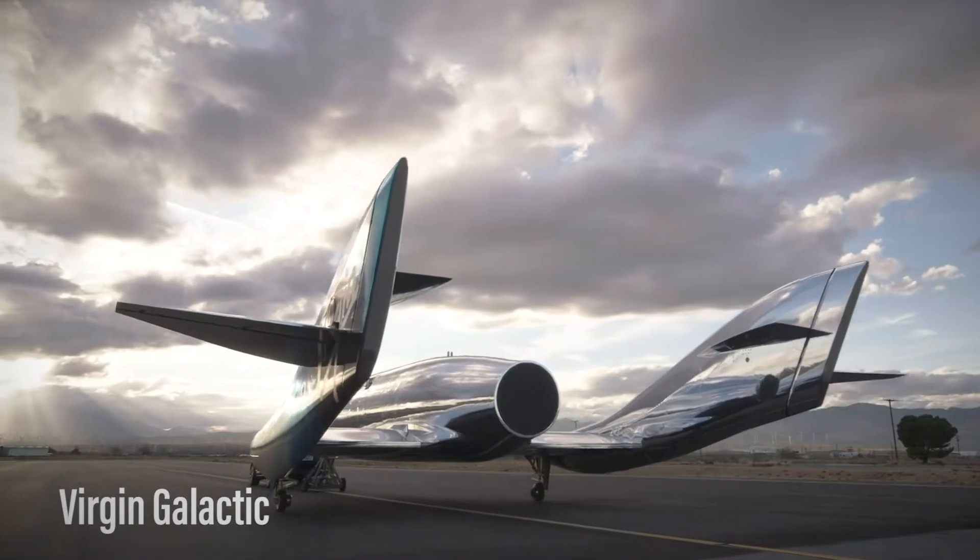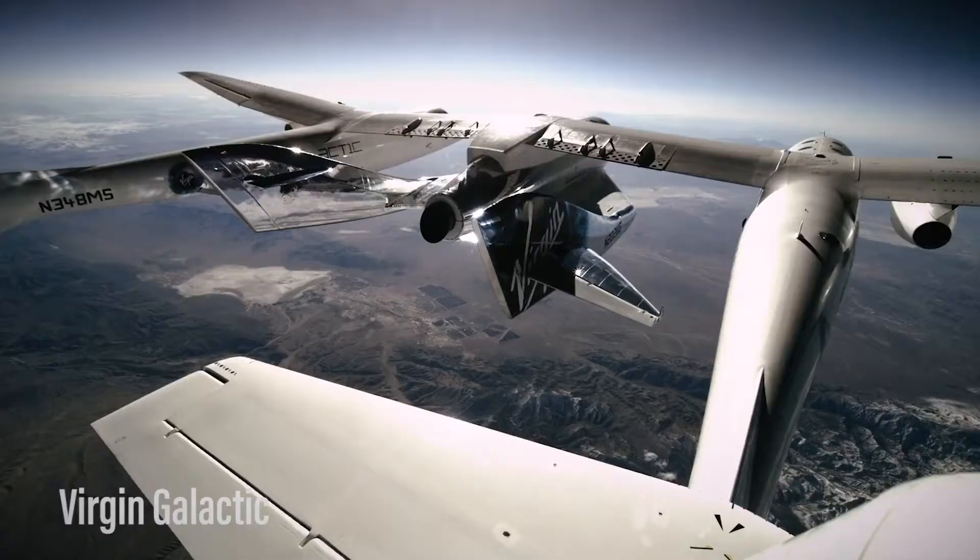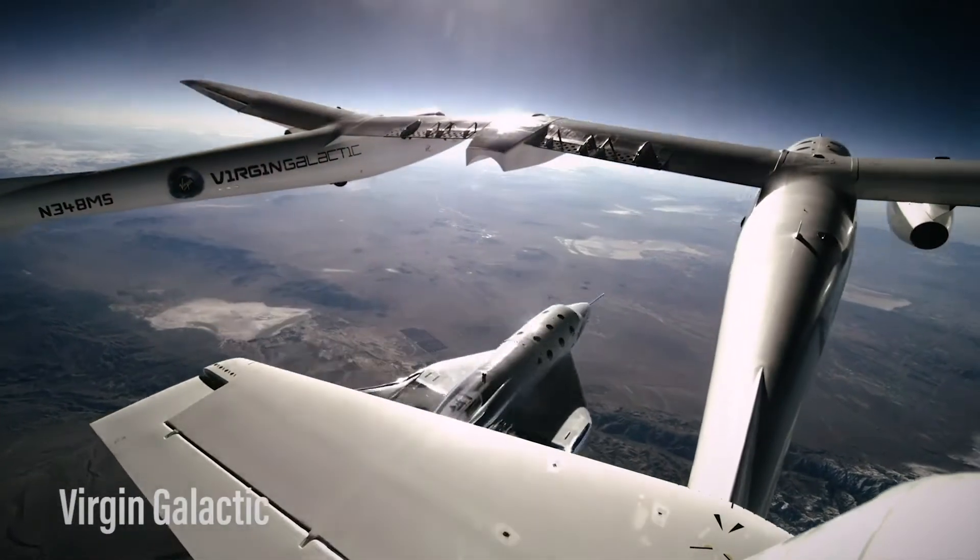Providing quick turnaround times will be crucial to the company's business. Until now, Virgin Galactic has been working with the lone VSS Unity. The addition of Imagine marks the beginning of an actual fleet.